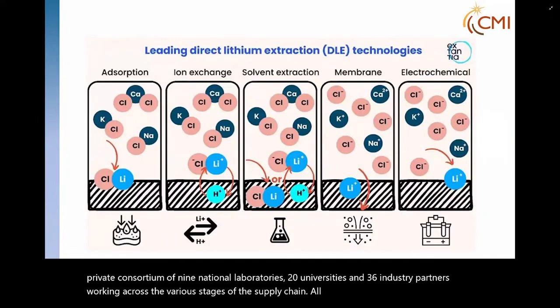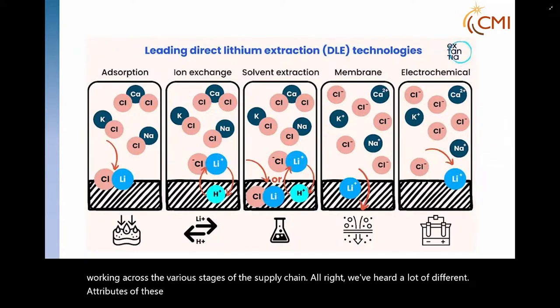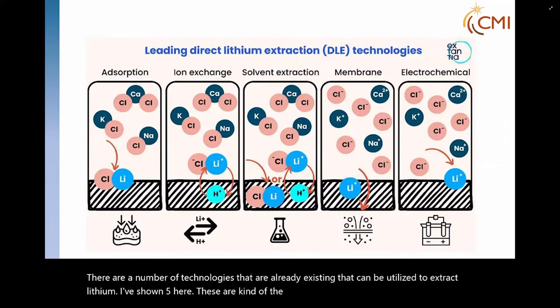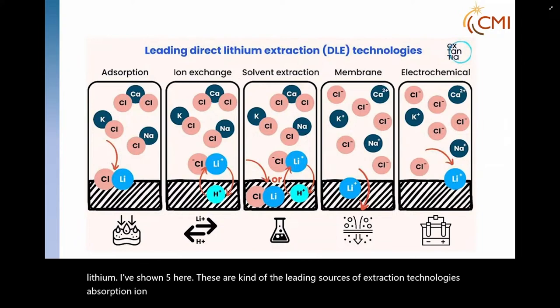There are a number of technologies available that can be utilized to extract lithium. I've shown five here — these are the leading extraction technologies: absorption, ion exchange, solvent extraction, membrane extraction, and electrochemical. Each of these have their own positives and negatives.